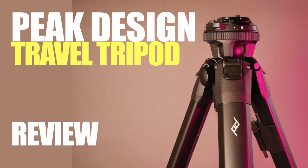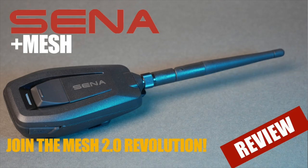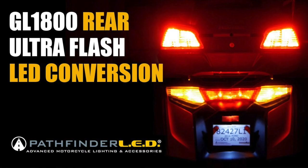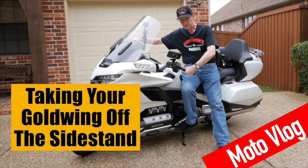I did a review of the Peak Design Travel Tripod, which I keep in my saddlebag. And of course I did a couple of those stupid people videos, which you guys seem to really like. I did a review of the Sena Plus Mesh system, which lets you connect your older Sena headsets to the new mesh technology. I did a review and installation on the Ultra Flash LED conversion for the 2001 to 2017 Honda Goldwings. I even did a review of my new Lexus NX300.